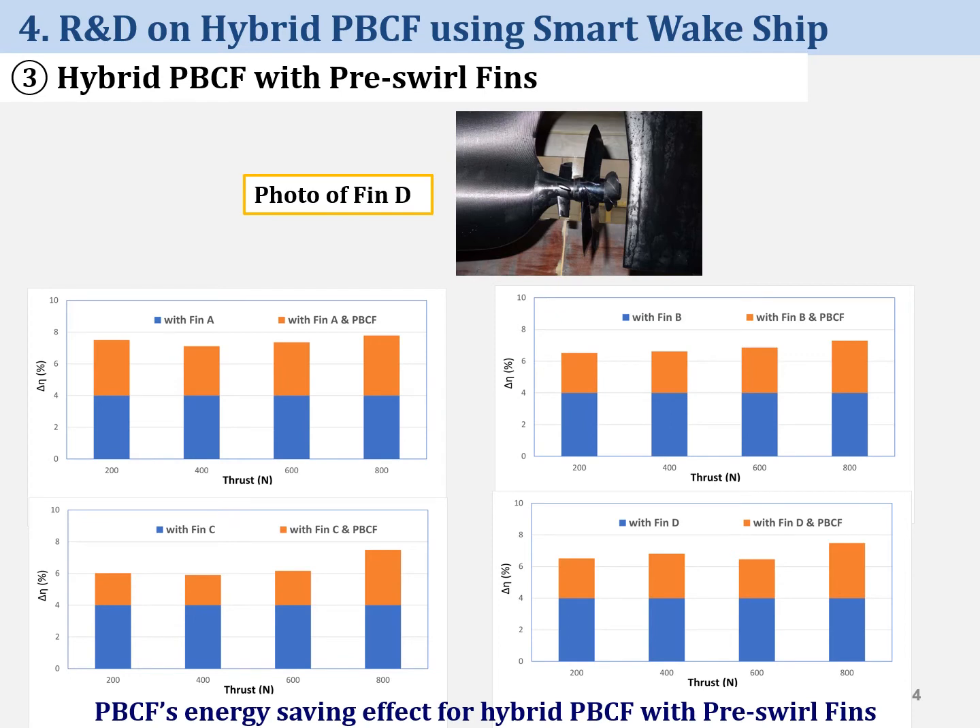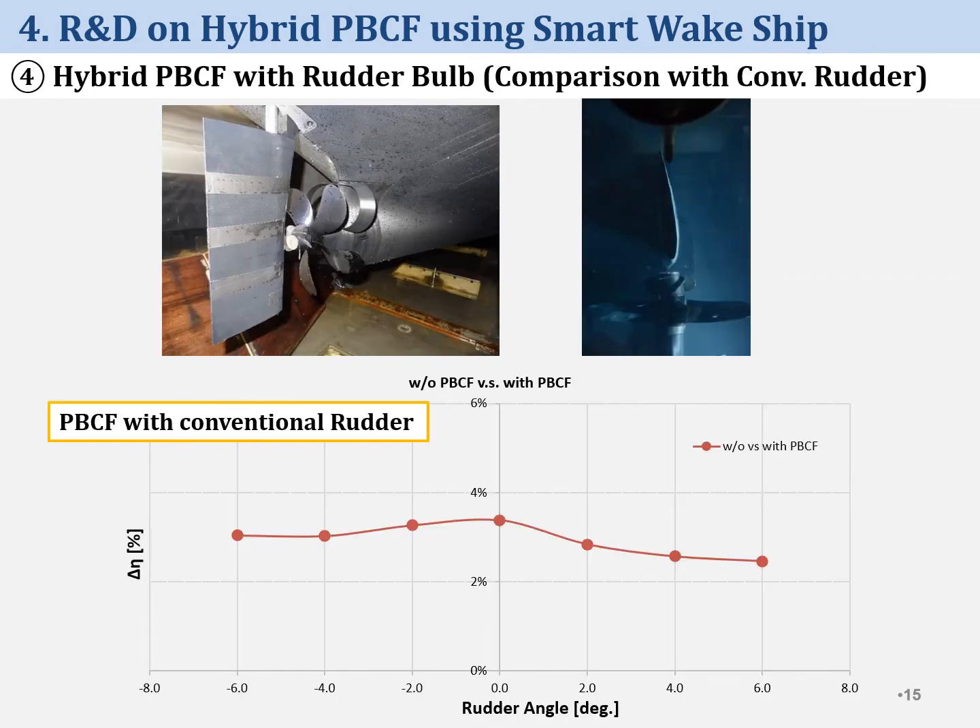For model tests of hybrid PBCF with prewirl fins, 4 prewirl fin configurations were modeled and tested. Energy-saving effect for hybrid PBCF with prewirl fins was 2% to 4%, as shown in this figure. Fin A was most effective among four prewirl fins. Assuming 4% energy-saving effect of prewirl fins, energy-saving effect of hybrid PBCF with prewirl fins was 6% to 8%. Energy-saving effect is almost the same even if counter-steering was taken — this is the result for conventional prewirl fins.